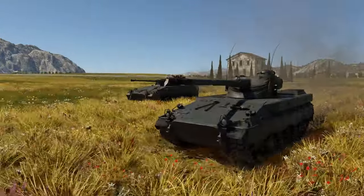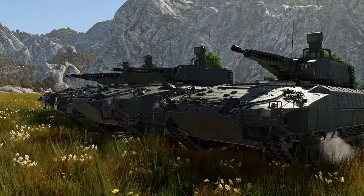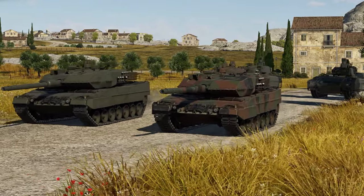German IFVs are genuine all-rounders. They do a great job providing support to tanks, but can also be effective flankers. Do any of your favorite vehicles belong to this class? Tell us in the comments below!